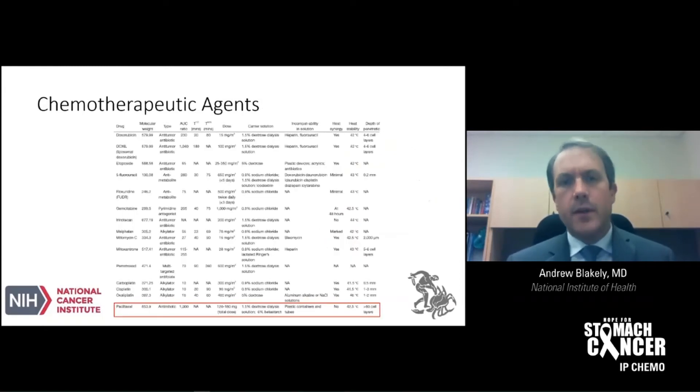When we look at different chemotherapeutic agents used for intraperitoneal treatment, we consider characteristics including whether they work better with heating and the area under the curve ratio. I'll focus mostly on paclitaxel for today's discussion. As we can see, the AUC ratio for paclitaxel is 1,000, which is one of the highest of all the different agents that have been used in intraperitoneal treatment, and it's not one that requires heat to be more effective.